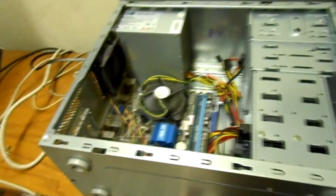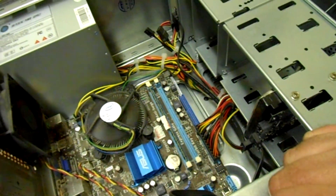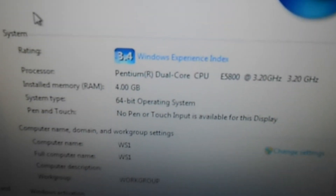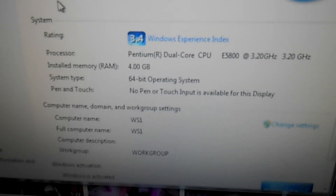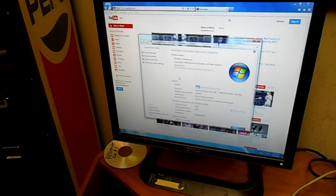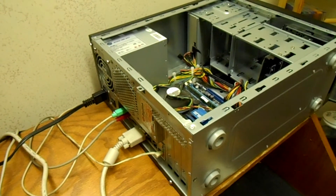Once in a while you get these machines and you can't find anything wrong with them at all. I took the cover off and checked the RAM — there's four gig in this one, not too shabby. This is a dual-core machine and it seems pretty clean. I booted it up and it seems just fine. I played some YouTube videos and the boot-up didn't take long at all, which makes me wonder why my customer thinks it's slow.